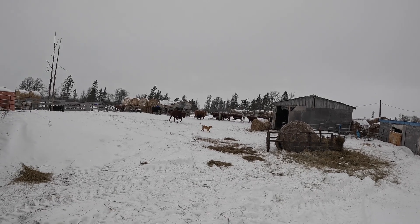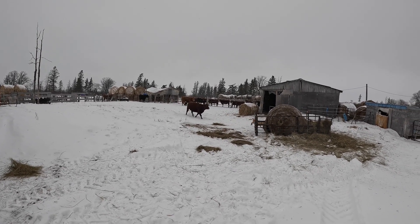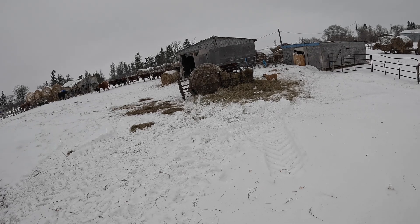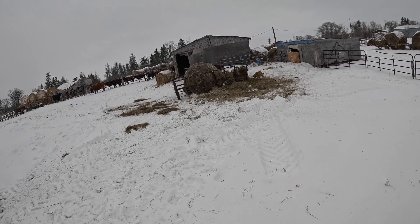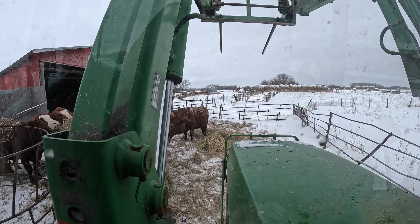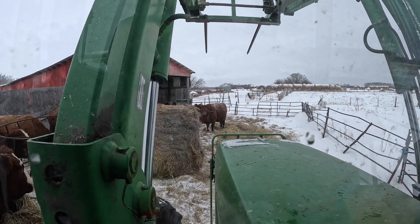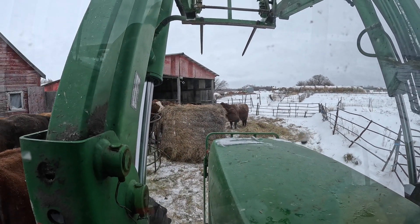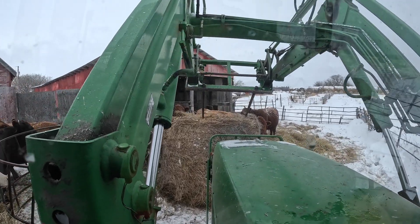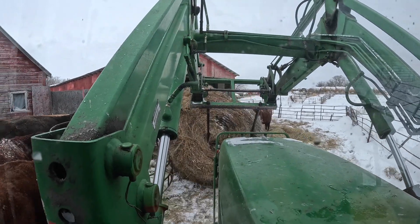We're going to check out the dairy barn and see if the heifers are doing anything. That cow could be a good replacement — she's a good mom. Jose is causing a little problem; he's good when I'm in there but a bit naughty when I'm out. Now on the heifer side, there are a couple of girls looking pretty close to calving.